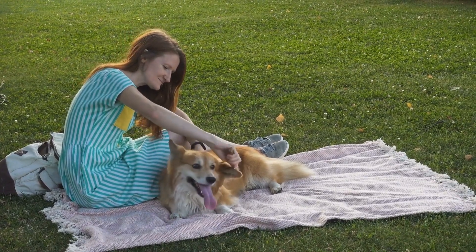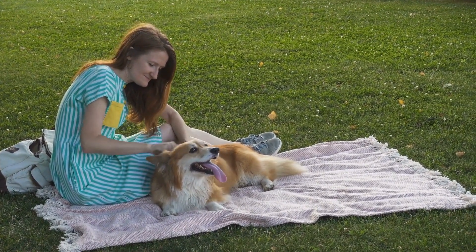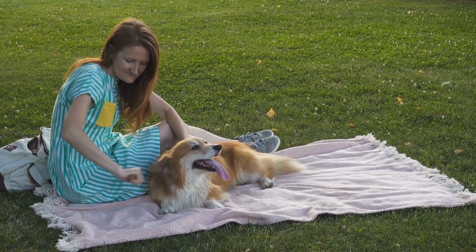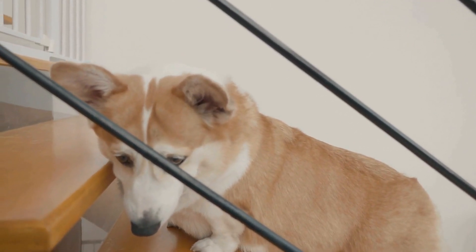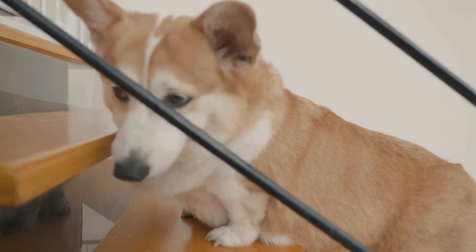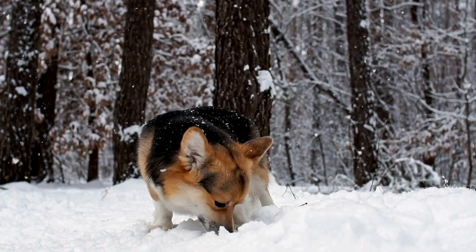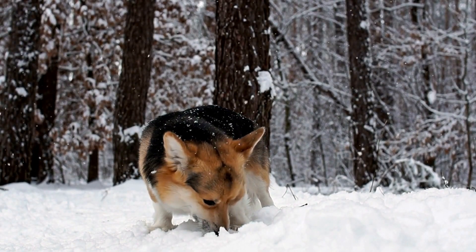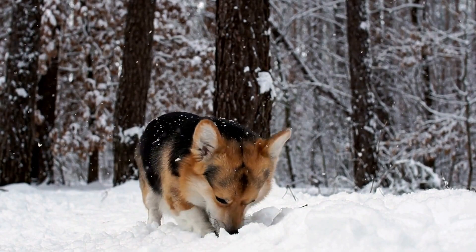Mental Health and Emotional Wellbeing. Don't forget to nurture your Pembroke Welsh Corgi's mental health and emotional wellbeing. These dogs form strong bonds with their owners and can suffer from separation anxiety if left alone for extended periods. Spend quality time with your corgi, provide them with suitable mental stimulation, and create a secure and stimulating environment for them to thrive.